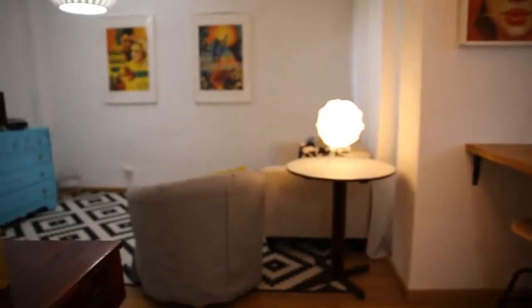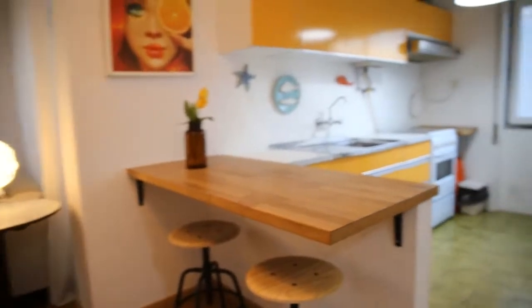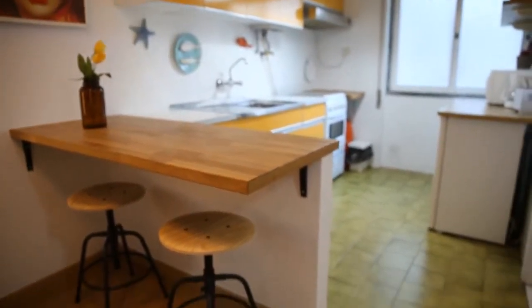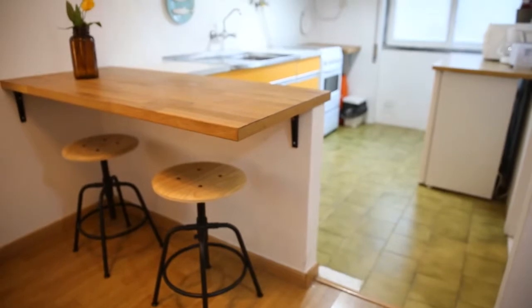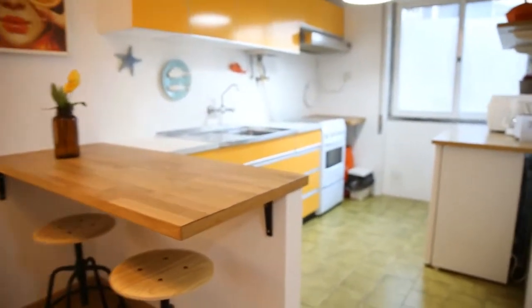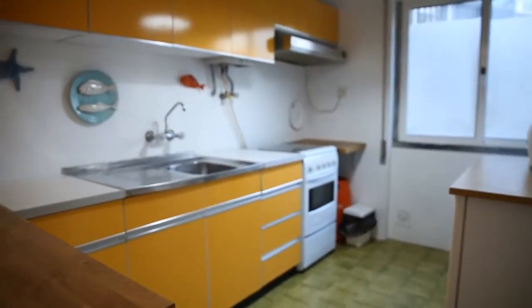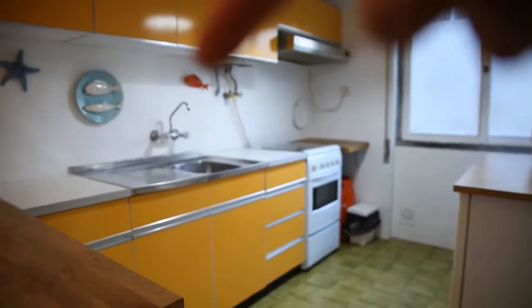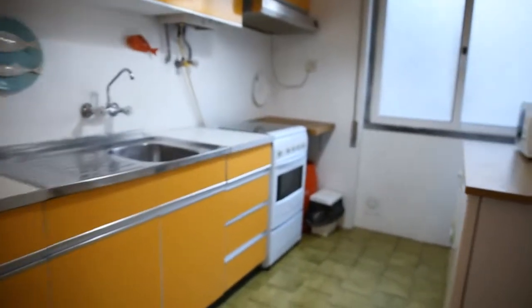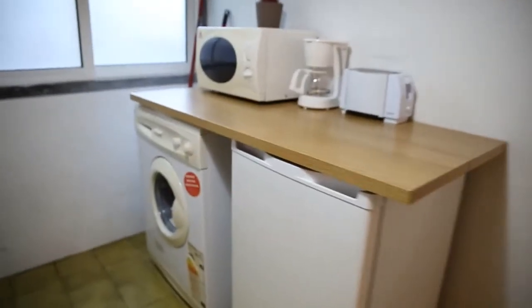So if we turn back, just to get you situated again, over there is the living room where we just passed through. Here you have this dining table with two sitting possibilities, separating the kitchen from the living area. So here we are at the kitchen. The kitchen has an oven and the sink here on the left side, and on the right side it has a microwave oven, and below it a washing machine and a fridge.